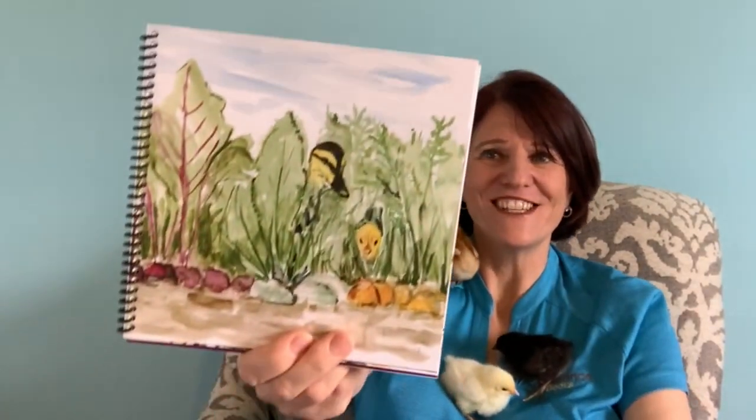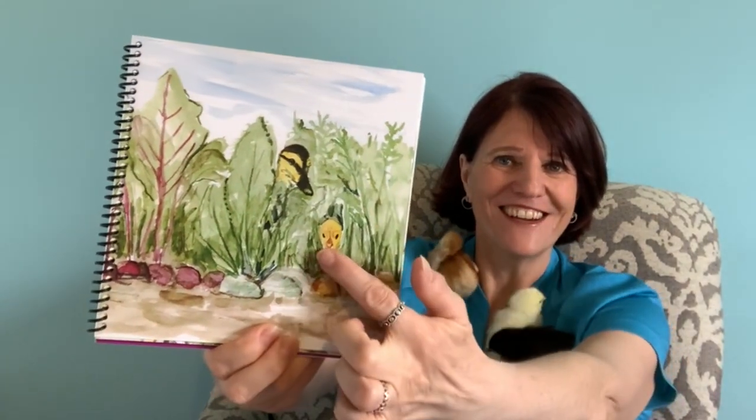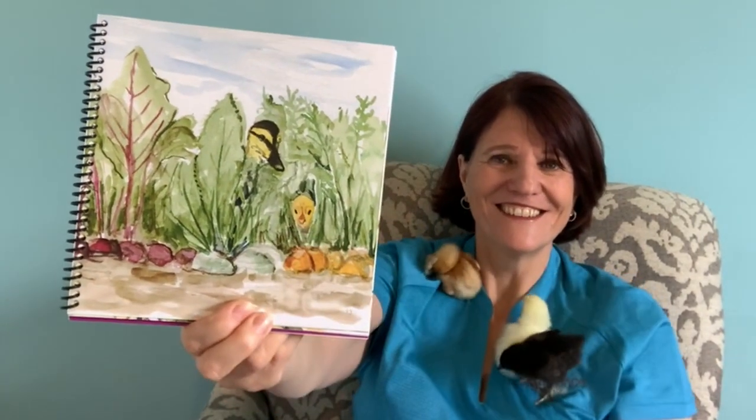These veggies have leafy tops. Chicken duckling hide in the crop. You see chick right there? There's chick.